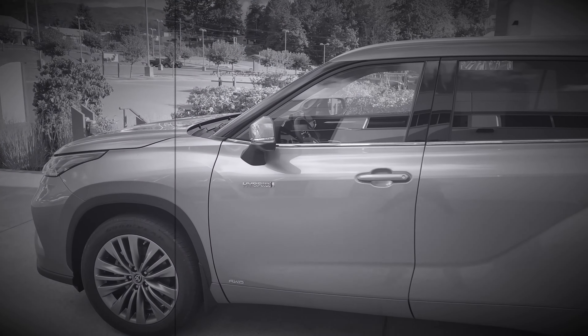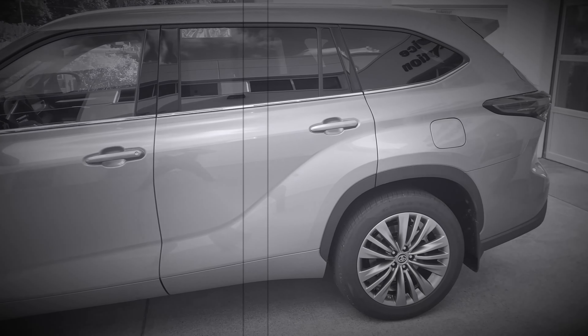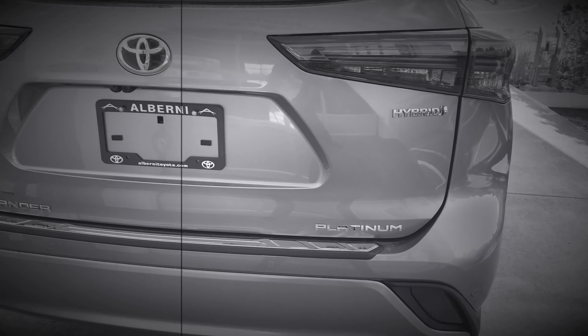This afternoon I'm going to show you what the difference is — what you get for the extra $2,300 in the 2021 Toyota Highlander Hybrid Platinum over the Limited package. It's a couple of subtle differences, but it does make a big difference, and that's what this video is about.